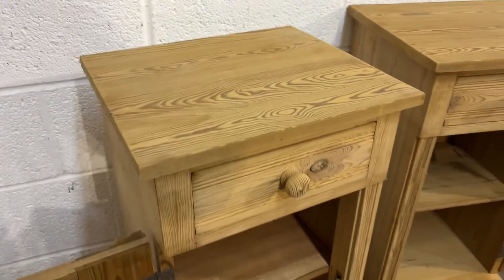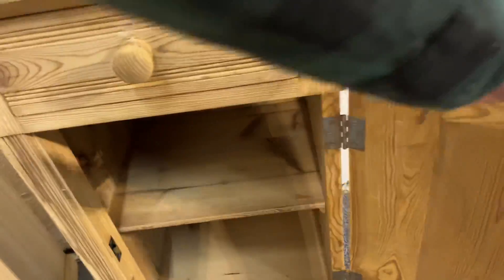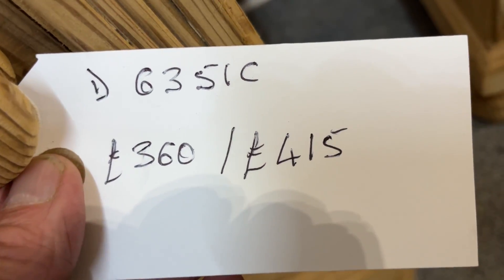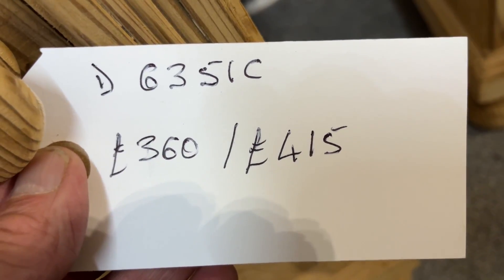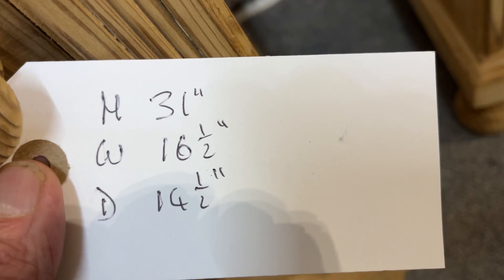They're currently in bare wood as you can see — they were originally painted — and the code number is D6351C. The price is £360 if you'd like to buy them as they are, or £415 if you'd like them waxed.